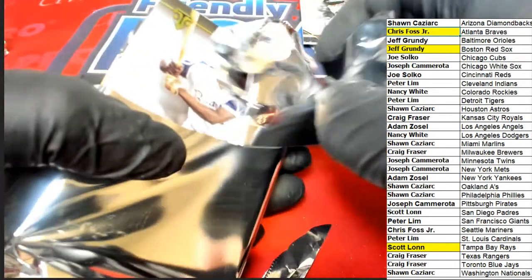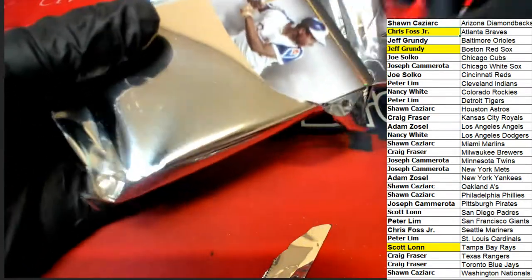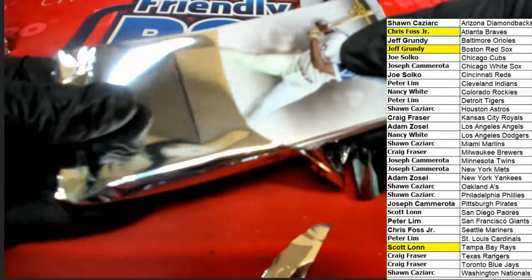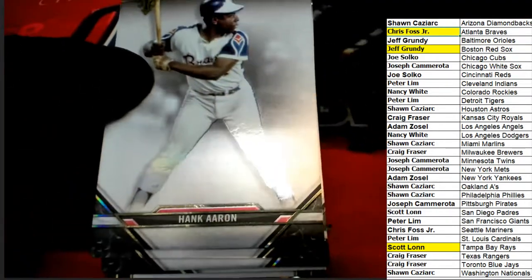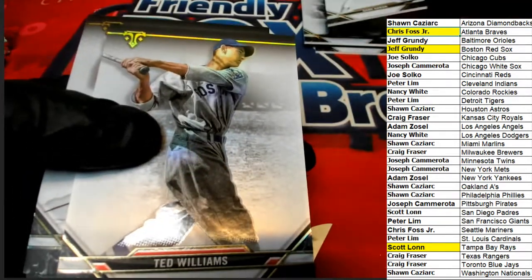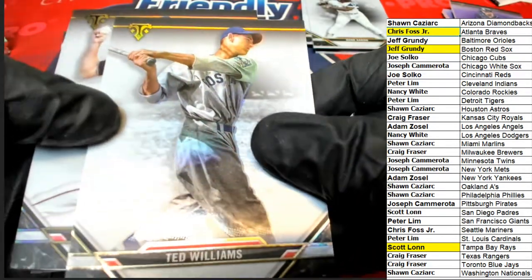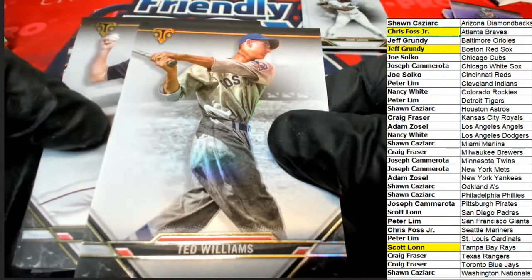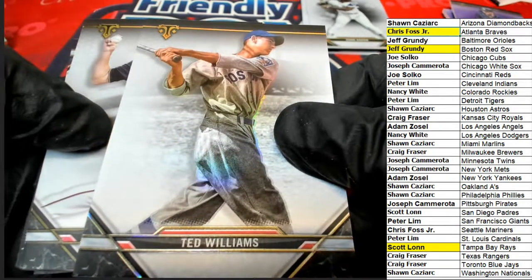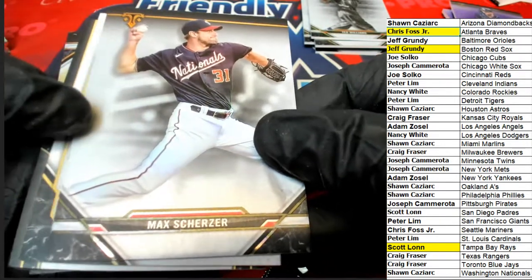The next big thing coming out here in Triple Threads Baseball — we've got a Hank Aaron base card. We've seen that one around here. We've also got Ted Williams — very nice, more Red Sox! The Splendid Splinter, Ted Williams. And a Scherzer.